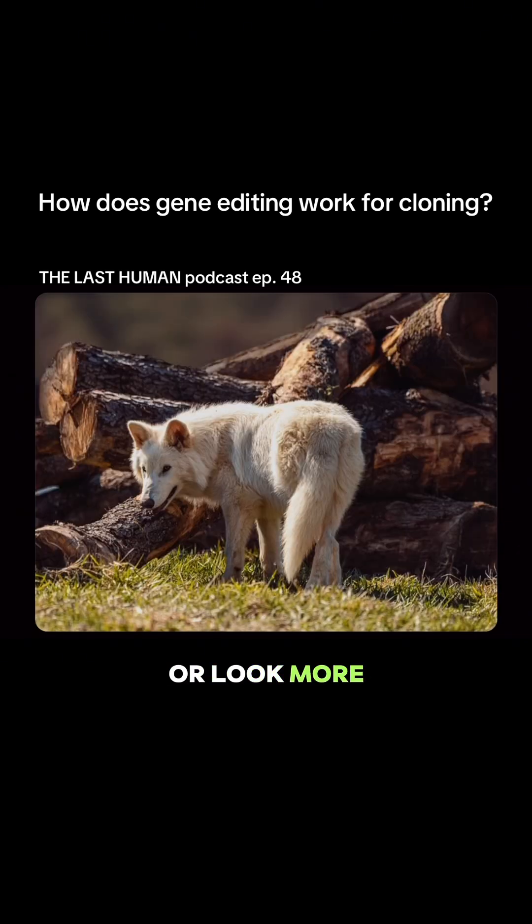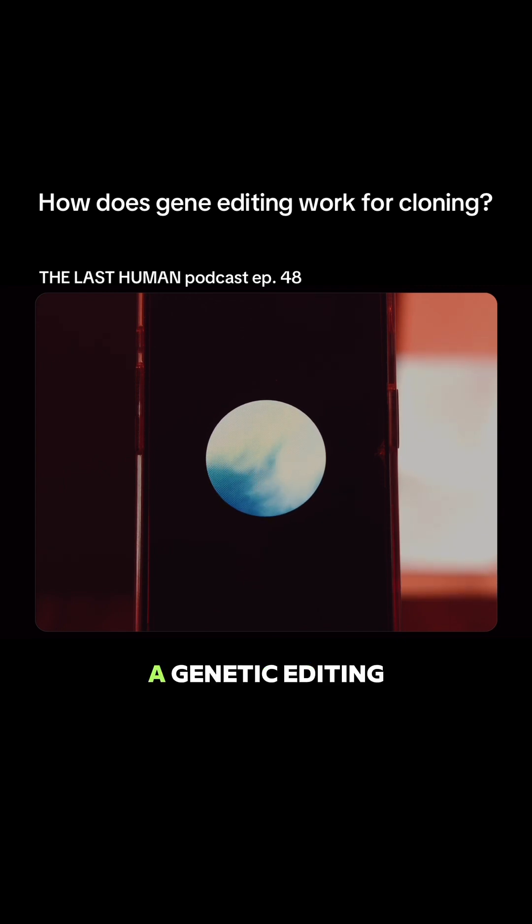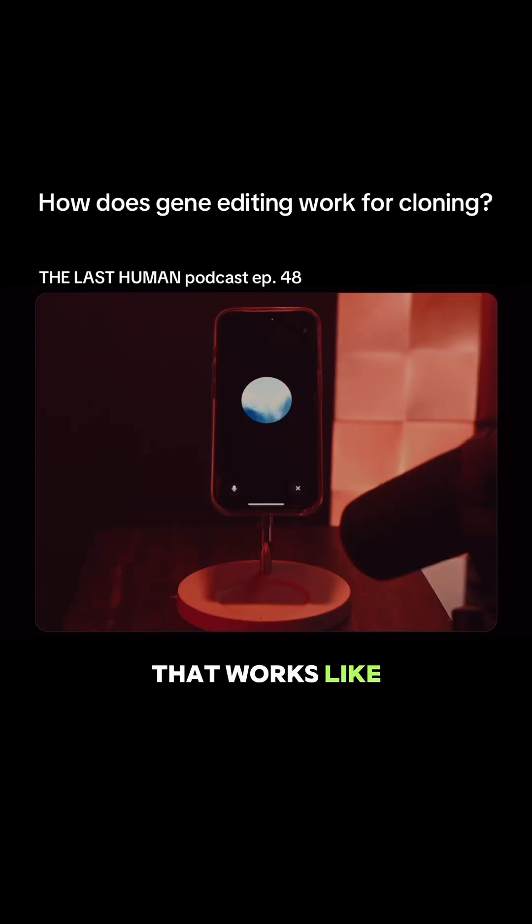Then they use tools like CRISPR — a genetic editing technology that works like scissors for DNA — to cut out parts of the modern genome and insert or tweak genes that mirror what little dire wolf DNA they've pieced together.